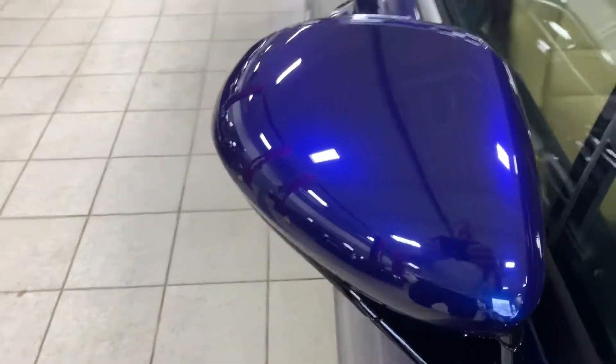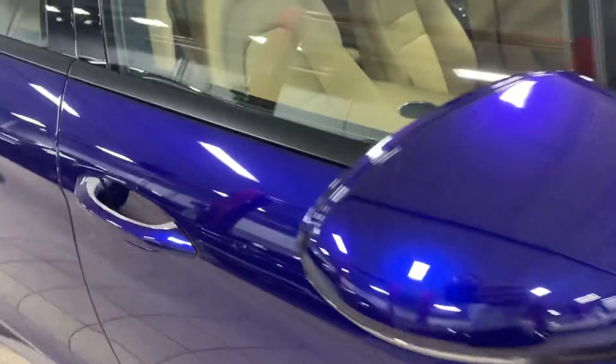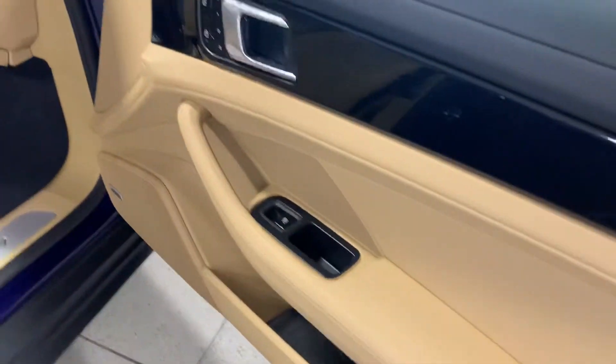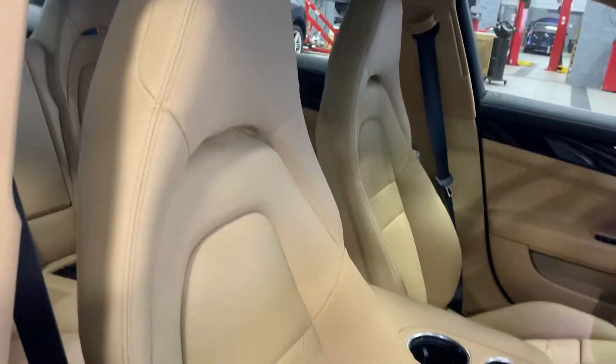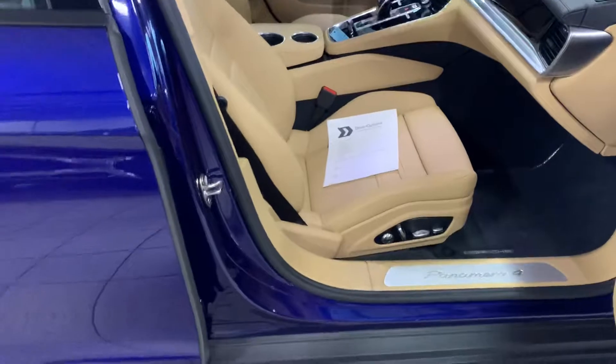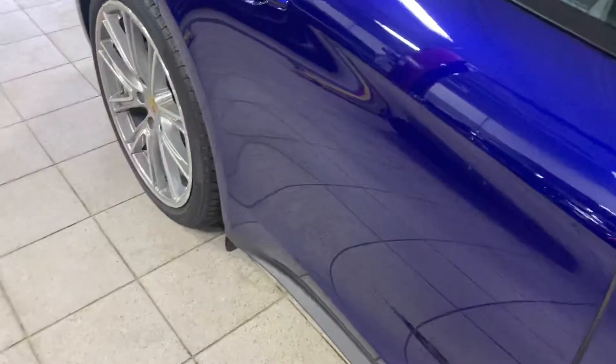Back in here looks great. On the door cups, no scratches, no wear. Everything looks pretty new in the car. The caramel brown does complement the blue very well.